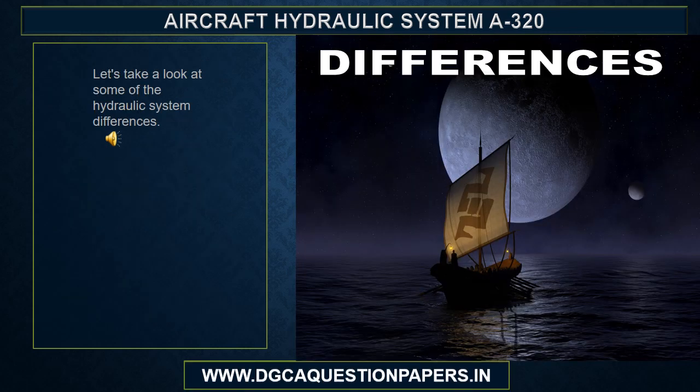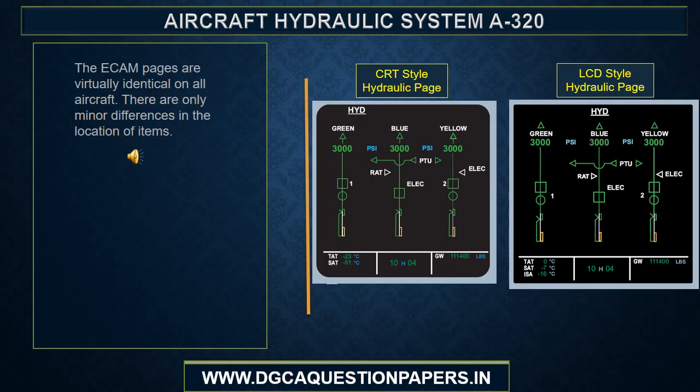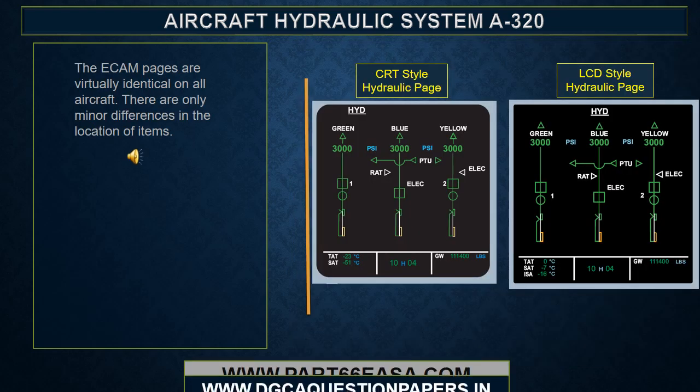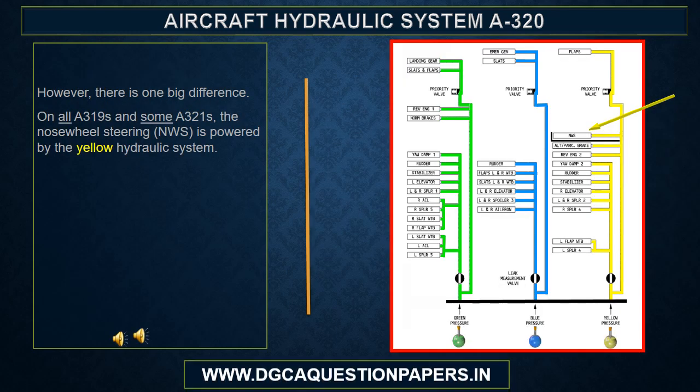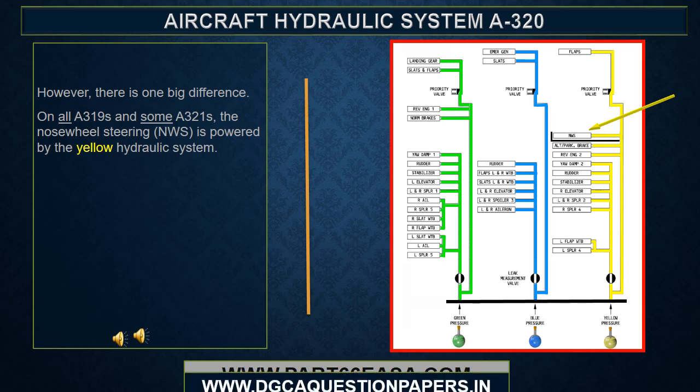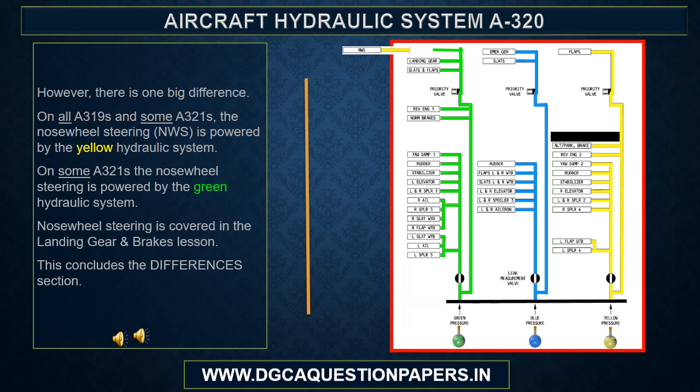Let's take a look at some of the hydraulic system differences. The ECAM pages are virtually identical on all aircraft, with only minor differences in the location of items. However, there is one big difference. On all A319s and some A321s, the nose wheel steering NWS is powered by the yellow hydraulic system. NWS is covered in the landing gear and brakes lesson. This concludes the differences section.